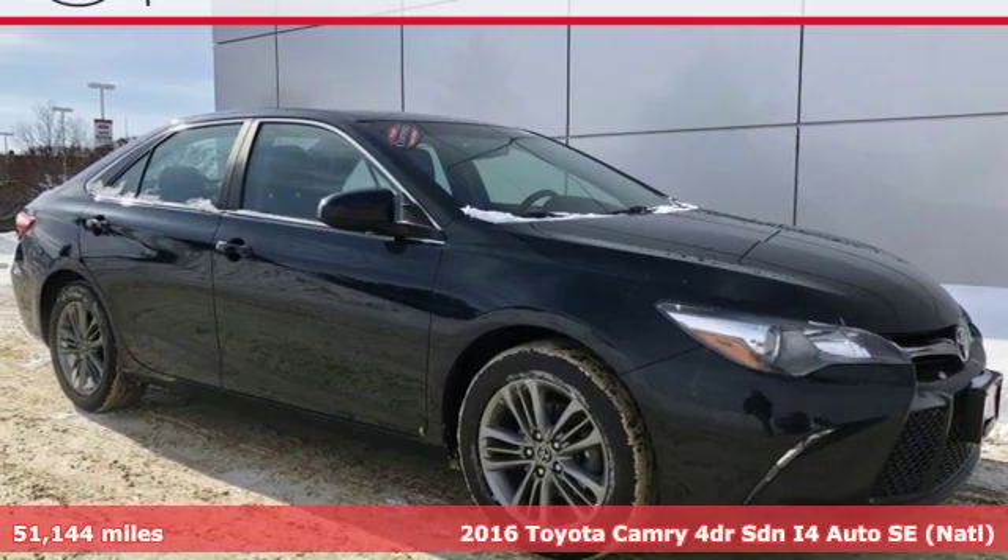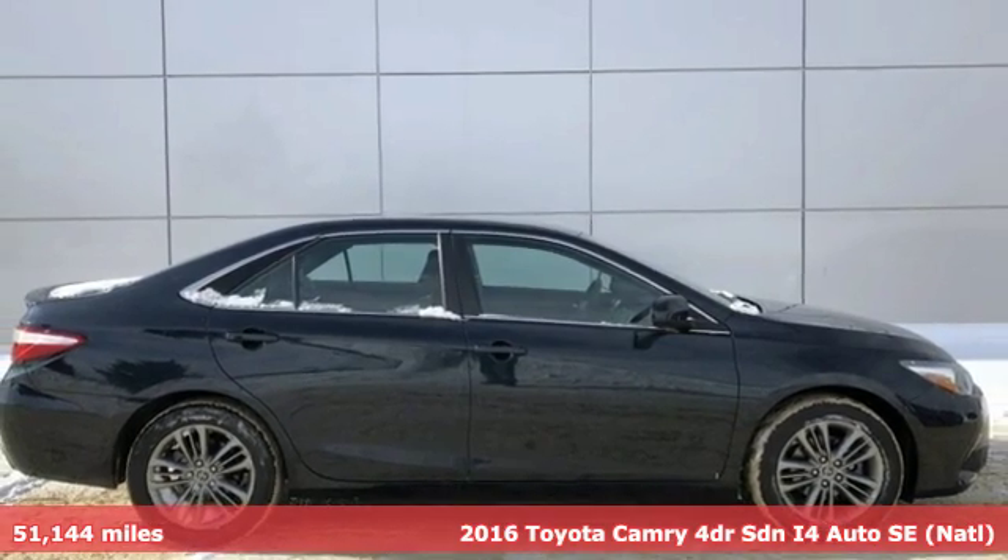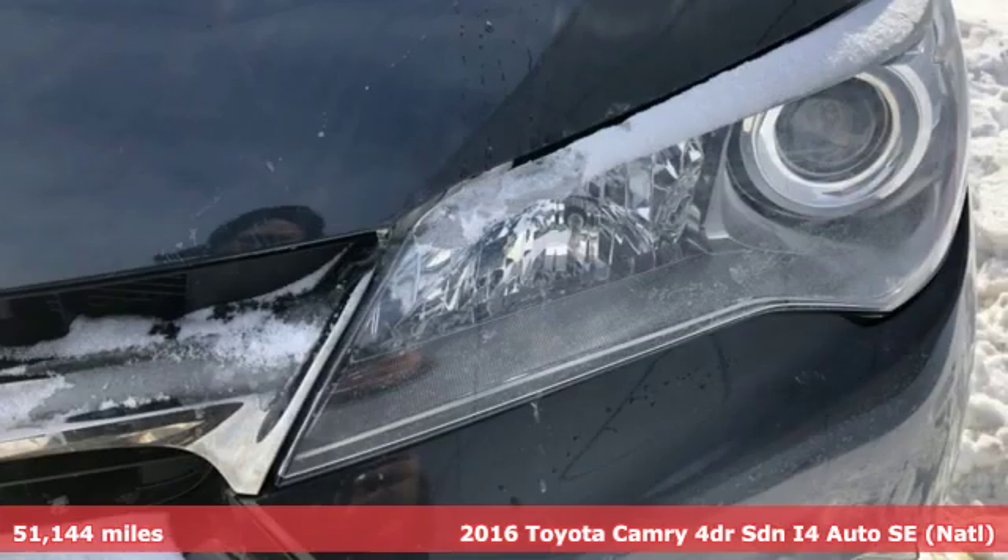Here's a 2016 Toyota Camry. With intuitive tech and sporty details, you'll feel the excitement before you even hit the gas.